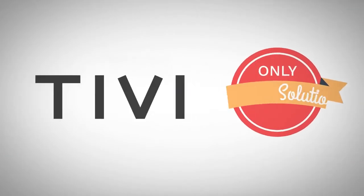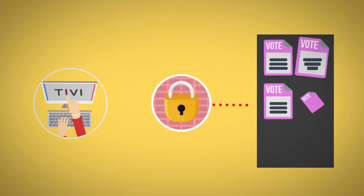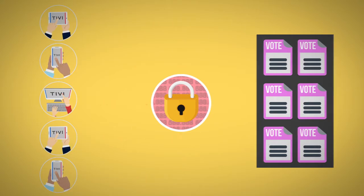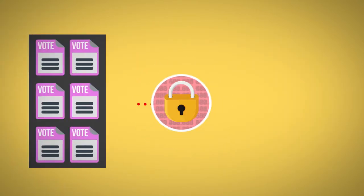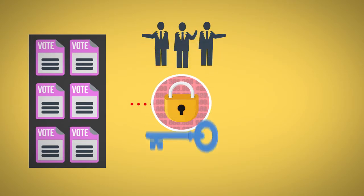TIVI is the only solution that offers this. At the close of the election, the encrypted votes are sent through a cryptographic mixing process, which digitally shuffles the votes, so no one but you knows who you voted for. Finally, the votes are decrypted and counted only in the presence of the electoral board, who needs to come together to create the decryption key.